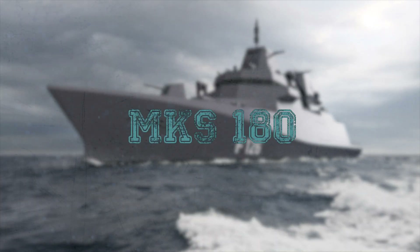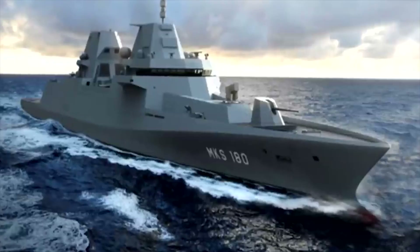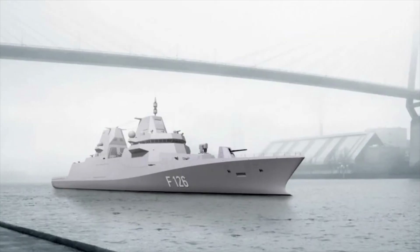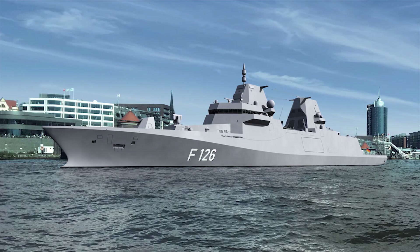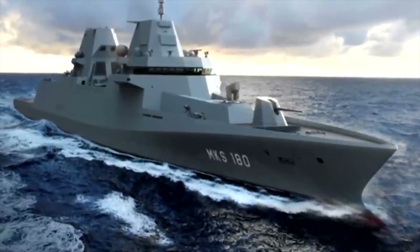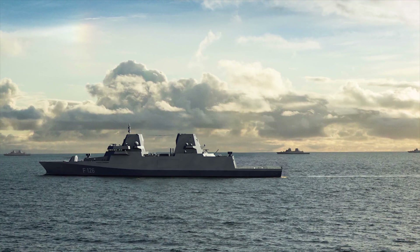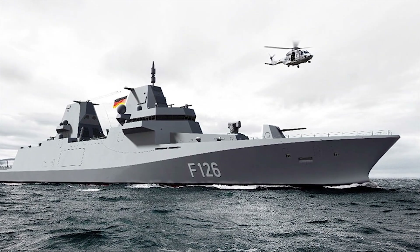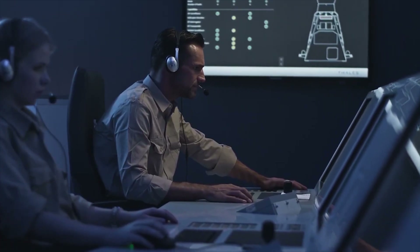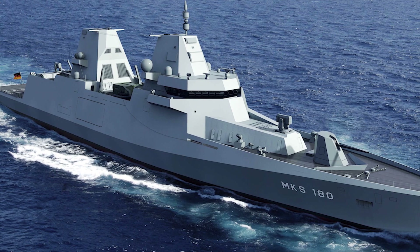MKS-180. The MKS-180, also known as the F-126 Frigate, is a new multi-purpose combat ship being developed for the German Navy to replace its Brandenburg-class frigates. Construction is expected to commence in 2023, with the first ship delivered in 2027 and remaining ships by 2031. The MKS-180 can support self-defense and combat missions and create a maritime situation report both above and below water. It will also perform maritime surveillance and embargo control, including boarding, military evacuation during a crisis, escorting merchant ships, and leading task forces at sea.